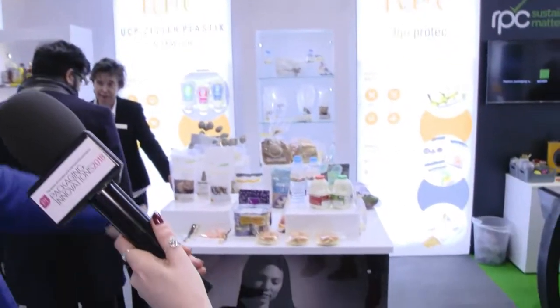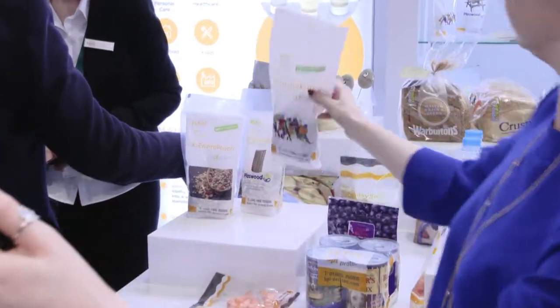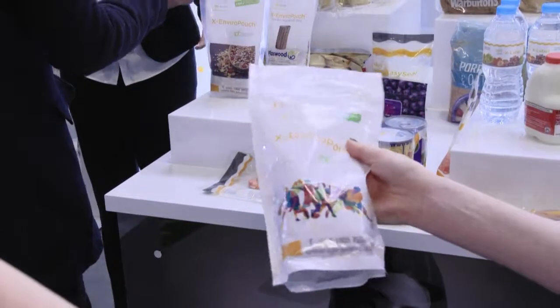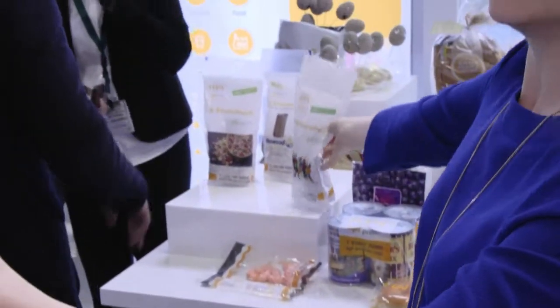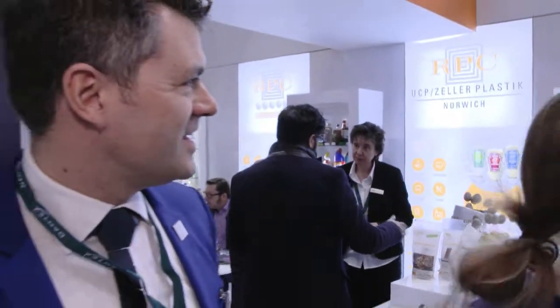Here we have the stand for our BPI business. RPC has not traditionally been associated with flexibles, but the BPI part of our business has many facets. One of them is flexible packaging. We have two good products on show today: the Enviro pouch, which is a fully recyclable pouch, and the Enhance, which is there to protect food — you can see the little potatoes and eggs popping out.